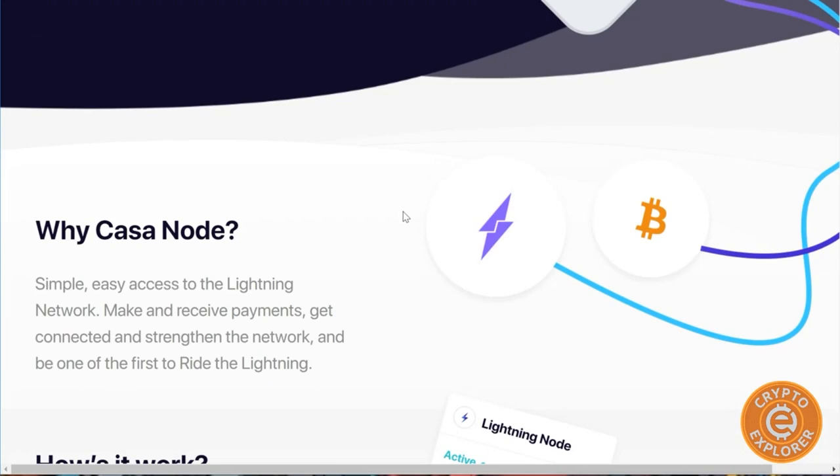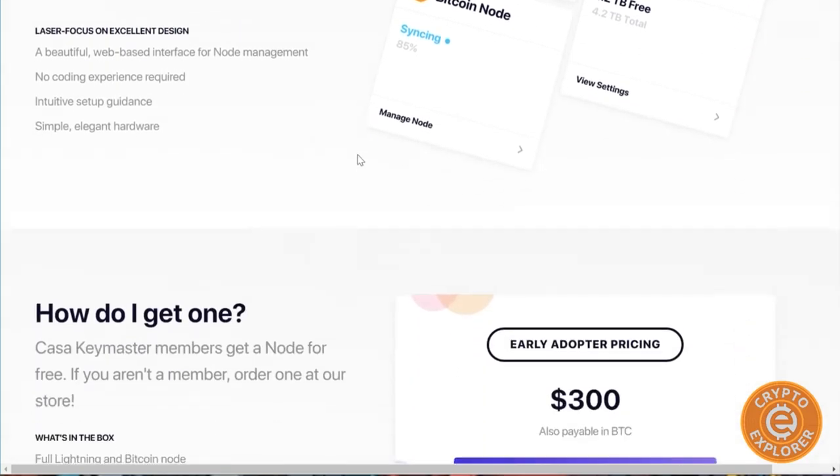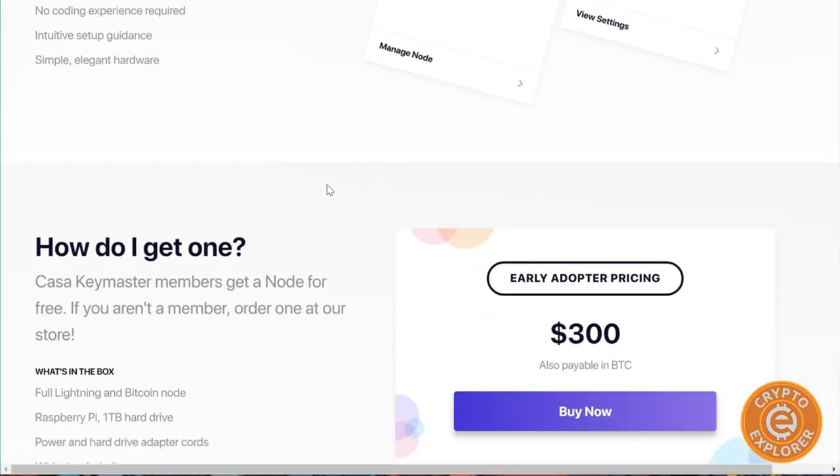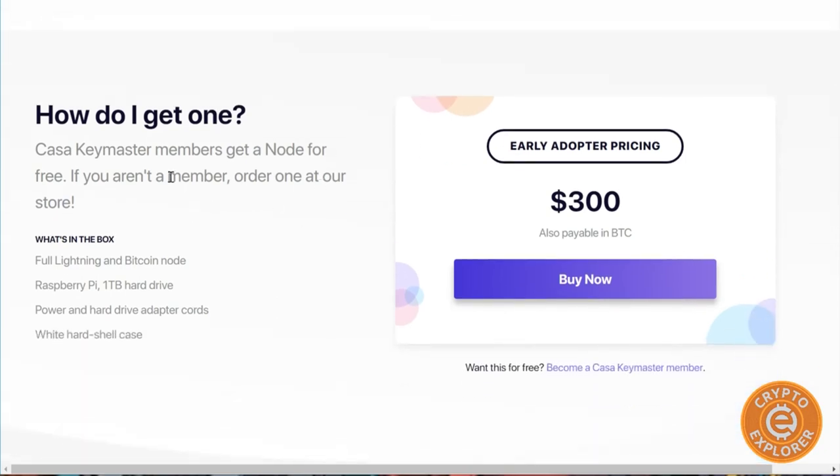Pre-orders shipped around November and December of last year and I got one. It retails at $300, which seems a little hefty for the hardware, because it's basically a Raspberry Pi with a one terabyte hard drive that's already been pre-synced with the Bitcoin blockchain. The price tag at $300 is a bit much for the hardware, but you're not really paying for the hardware — if you wanted to buy the same hardware you could do so for roughly $100 to $120.